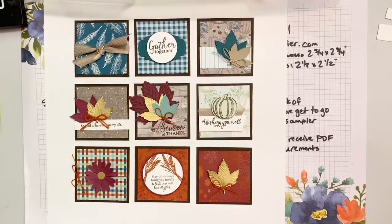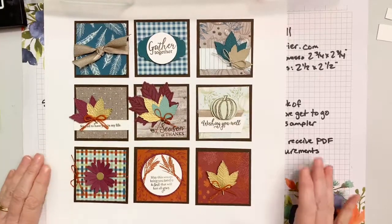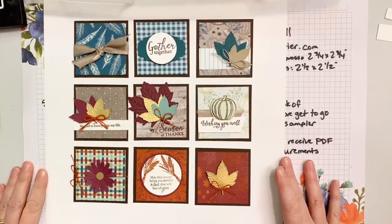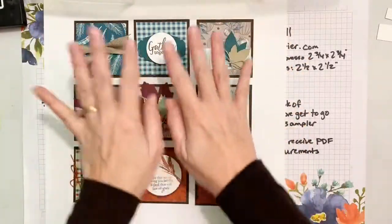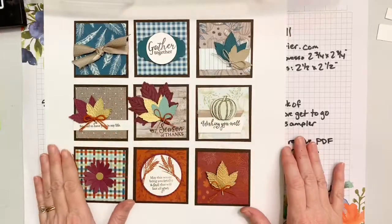Good evening, friends. I hope y'all are doing awesome on this gorgeous fall day. We are finally in fall. Are you guys loving it? I'm loving it. It makes me want to make things like this — just like this. So that's what we're going to do tonight.